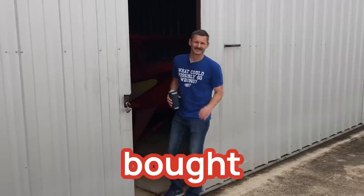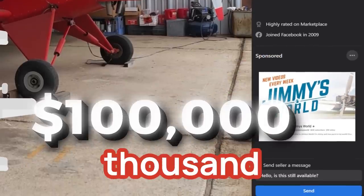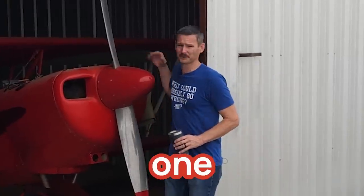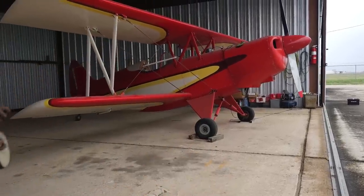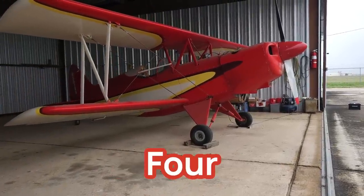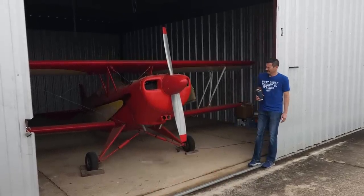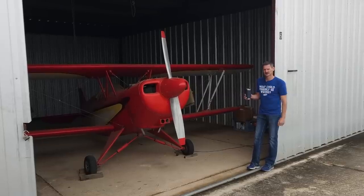Now let's get back to the revised video again because what could possibly go wrong? I bought seven airplanes sight unseen from Facebook Marketplace for $100,000 and we have five days to get them all going. This one is airplane number six. If you want to see the other videos, check them out. It's day number four and I'm exhausted. It's double shot espresso day.